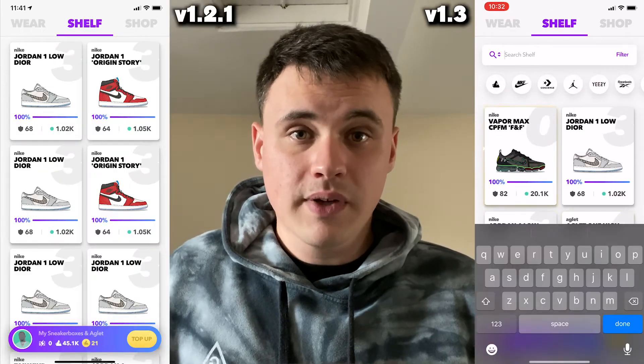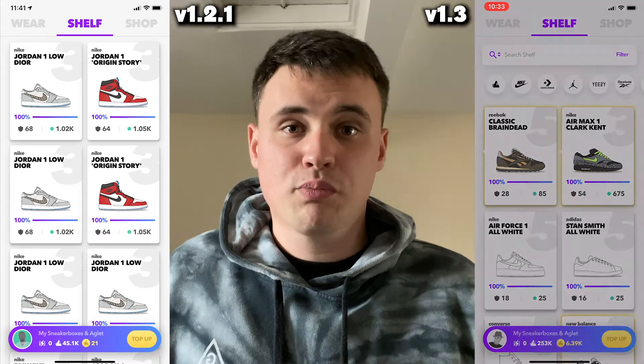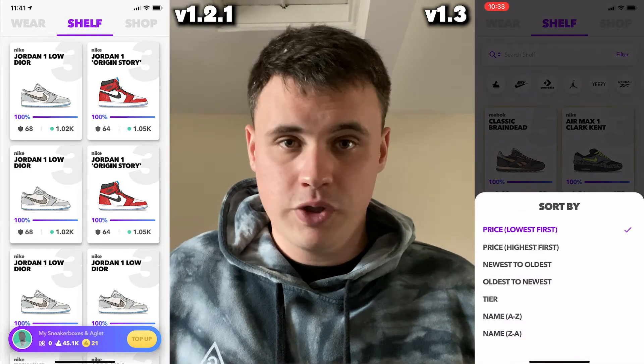If you press the little magnifying glass you can sort the shop however you wish. Now, one I'm sure everyone has been waiting for — the shelf now has filters, and not only filters, a search bar too. Just press that magnifying glass on top and choose how you want it sorted.